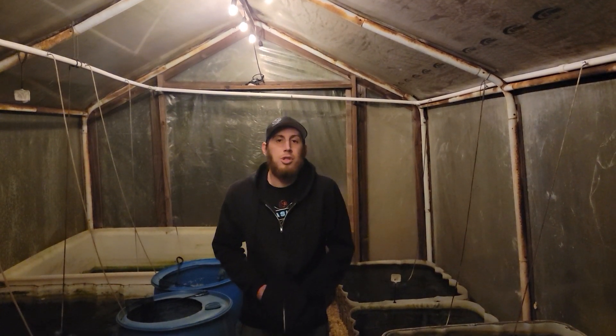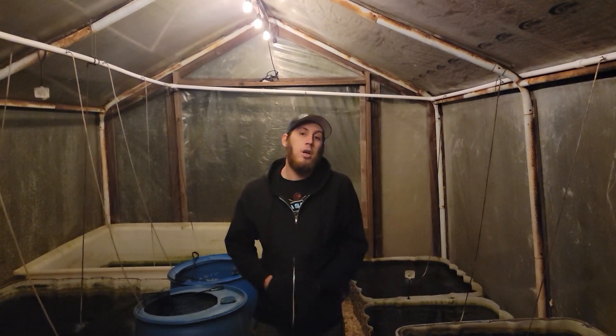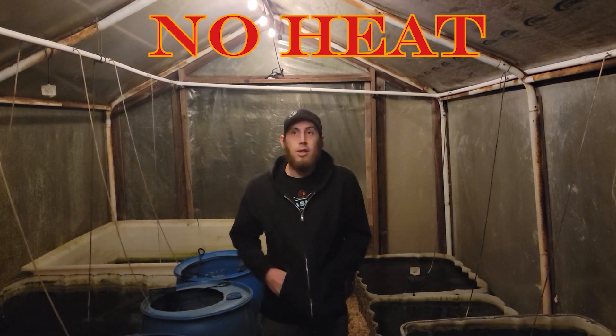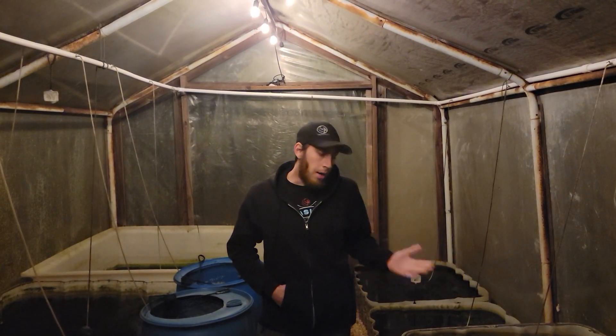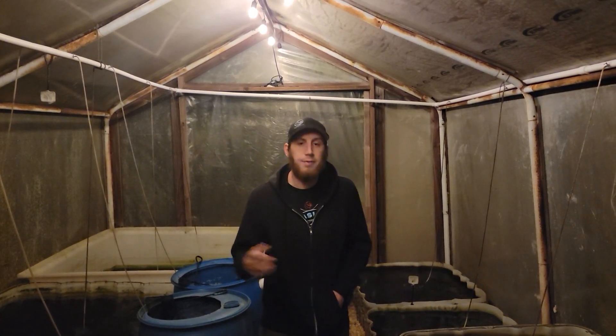I thought it'd be real cool to show you how far down the temperatures really get. Like I've mentioned before in our past videos, we don't do any heat — nothing at all like that. The greenhouse isn't even closed up all the way. I've got a couple different buckets so I'll go to each different size water volume and go through the different temperatures, as well as the surface temperature in the greenhouse. So let's get started.